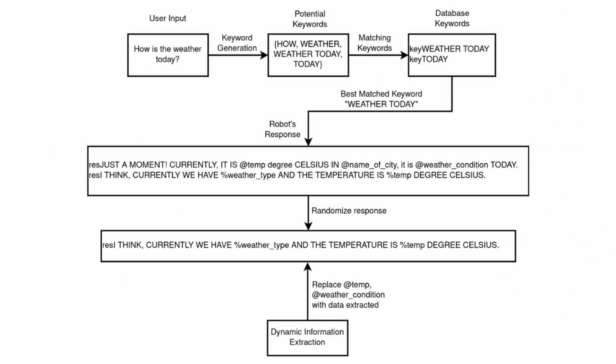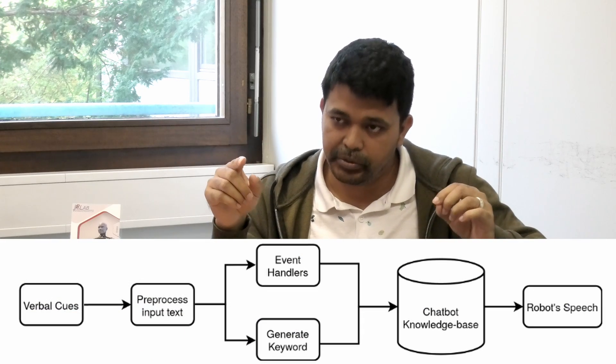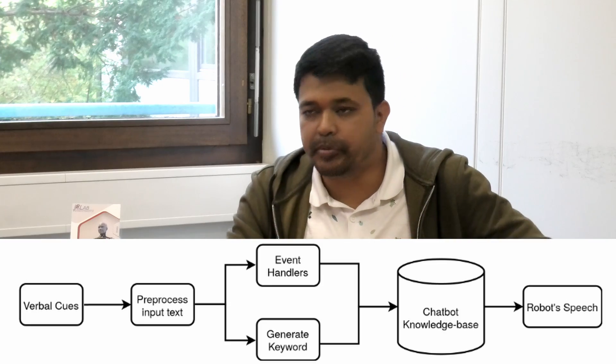In our research, we have implemented several ways to generate speech for the robot. I implemented a chatbot that takes user utterances as input, tokenizes them into keywords, and uses a knowledge base containing many predefined responses. Based on the keywords, the robot looks for possible responses in the knowledge base and selects the appropriate response.